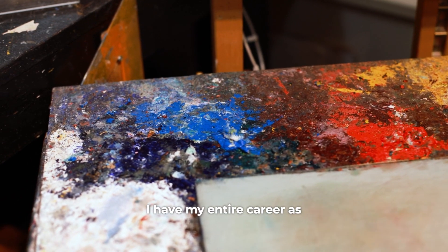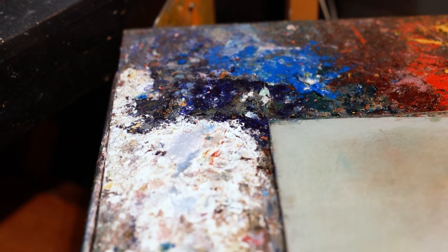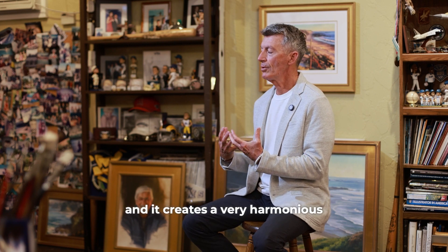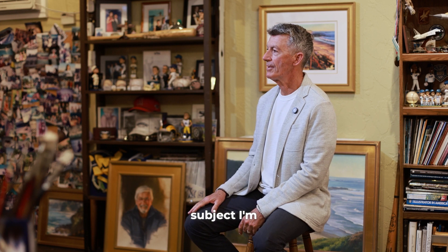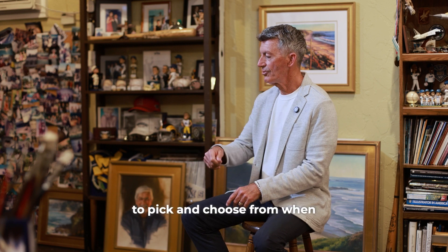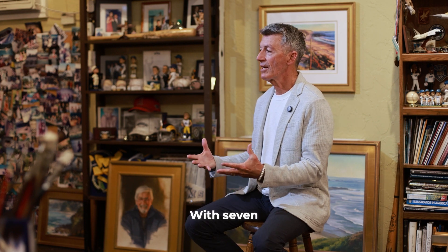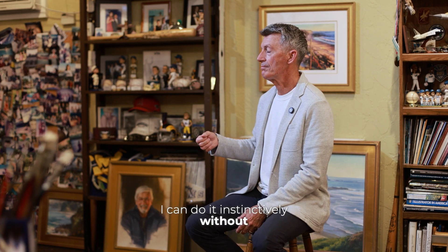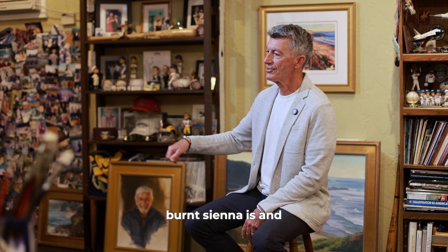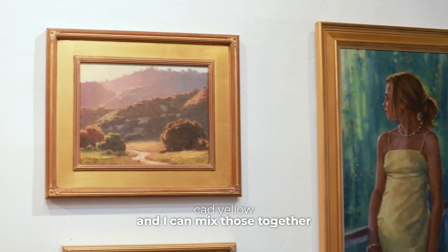I use a limited palette, basically seven colors, which I've used my entire career as a plein air painter, for several reasons. The colors I use all work together in harmony, and it creates a very harmonious color palette on the canvas regardless of the subject I'm painting. Also, when I'm outdoors painting, I don't need a whole palette of colors to pick and choose from when you're in a hurry. With seven colors, I can do it instinctively without almost even looking at my palette—I know where the blue is, the burnt sienna, and the cad yellow, and I can mix those together.